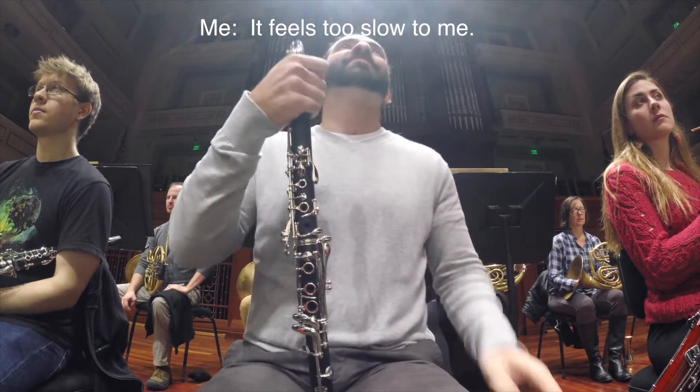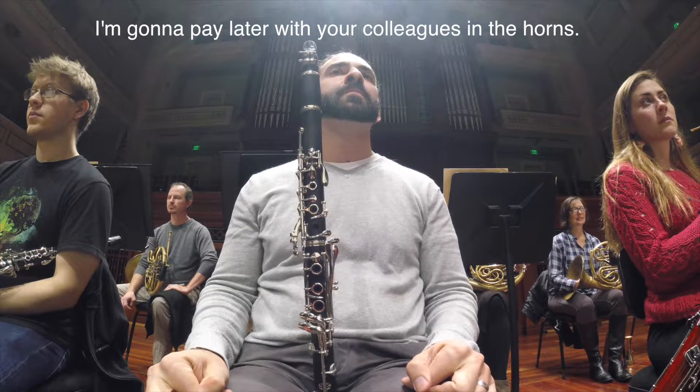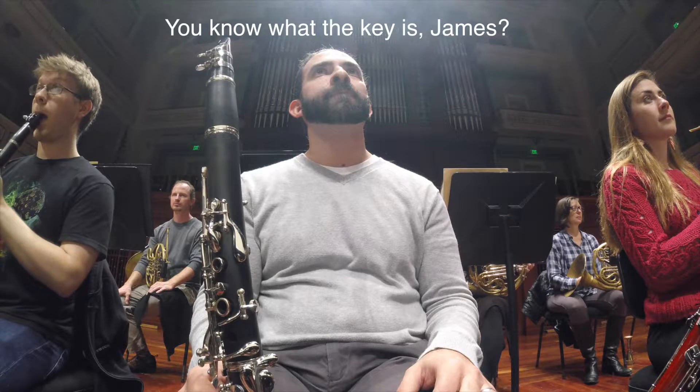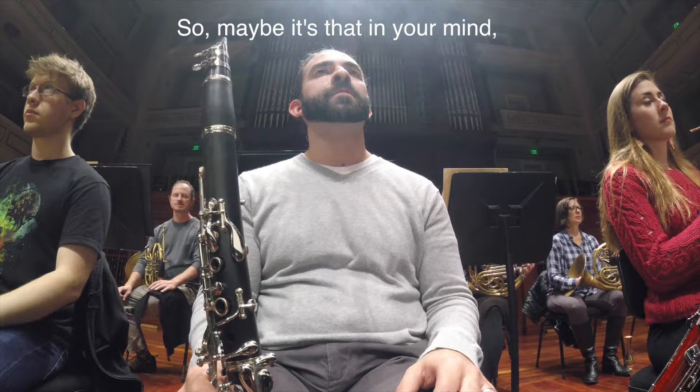I wanted to go faster, but Giancarlo didn't. As we tried it over and over, it wasn't improving, so I decided to voice my opinion. It feels too slow to me. Can we try to go a little faster? His response: if I go just a little too fast, I'm going to pay later. I can only go so fast without having to slow down later. So Giancarlo thinks if we go any faster, the third and fourth horn are going to struggle to keep up, and we'll have to slow down later anyway. Which makes sense. As we kept rehearsing, the same thing kept happening — first eight bars shaky, second eight bars fine.